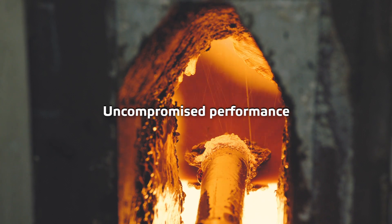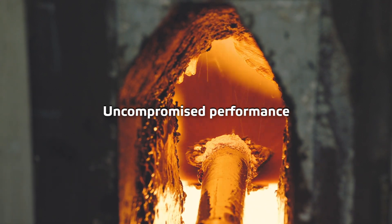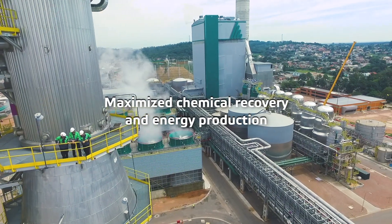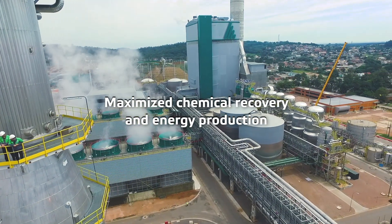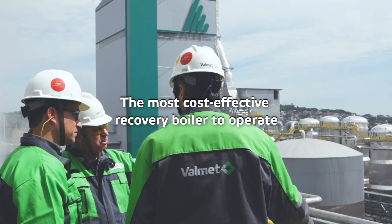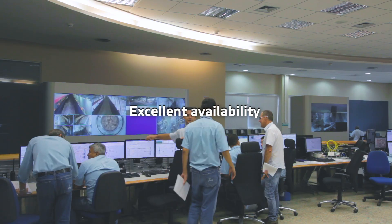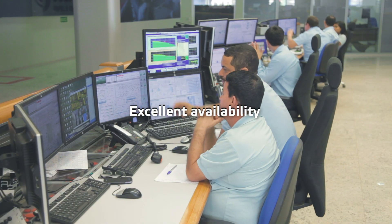Valmet recovery boiler is the next generation recovery boiler, providing uncompromised performance. And that's what it does — it simply delivers day in, day out. It's the most cost-effective recovery boiler to operate. It can even go up to 18 months without a cleaning shutdown, keeping your process running smooth and steady.